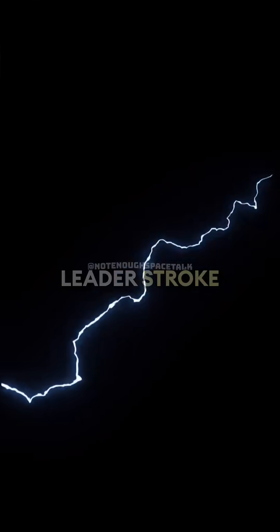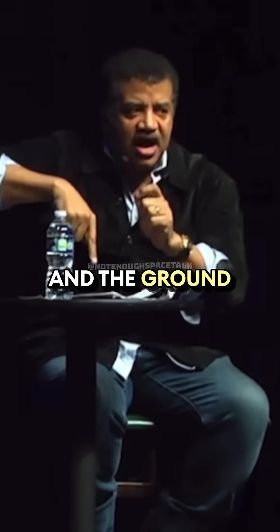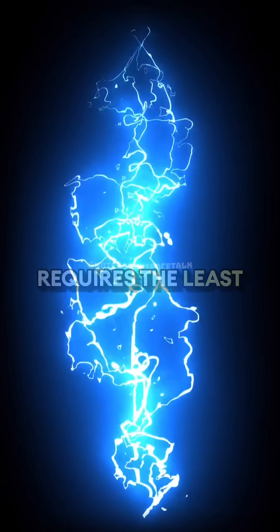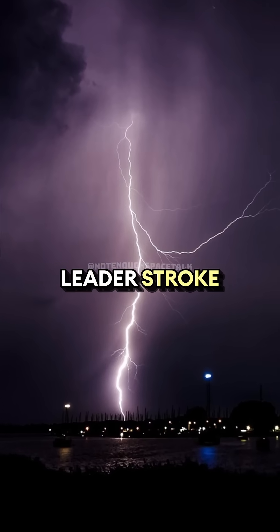And so lightning — what's called a leader stroke — is exploring what path between the sky and the ground requires the least stress on the movement of these electrons. It finds that path, and it's called a leader stroke.